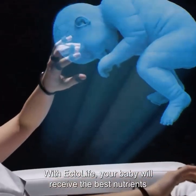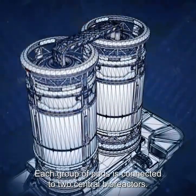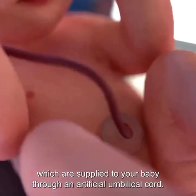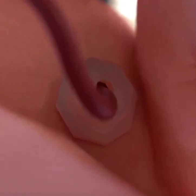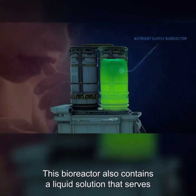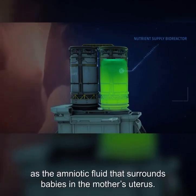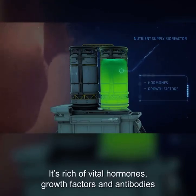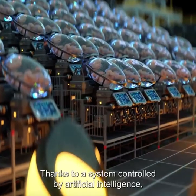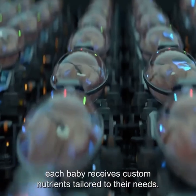With Ectolife, your baby will receive the best nutrients that can support their growth. Each group of pods is connected to two central bioreactors. The first bioreactor contains nutrients and oxygen, which are supplied to your baby through an artificial umbilical cord. This bioreactor also contains a liquid solution that serves as the amniotic fluid surrounding babies in the mother's uterus — it's rich in vital hormones, growth factors, and antibodies that sustain your baby's growth and development. Thanks to a system controlled by artificial intelligence, each baby receives custom nutrients tailored to their needs.